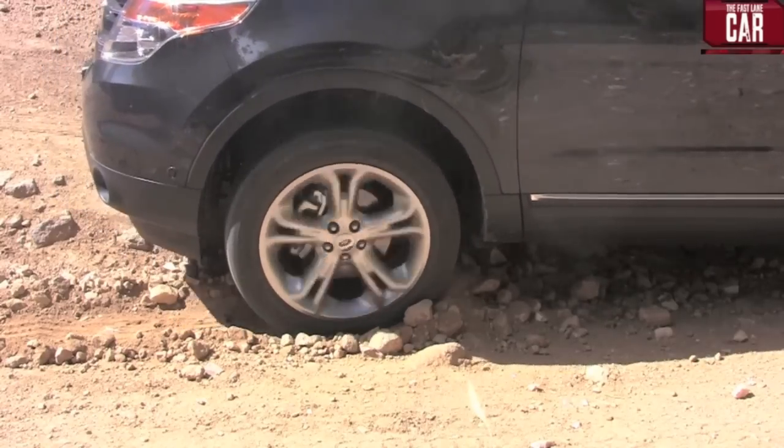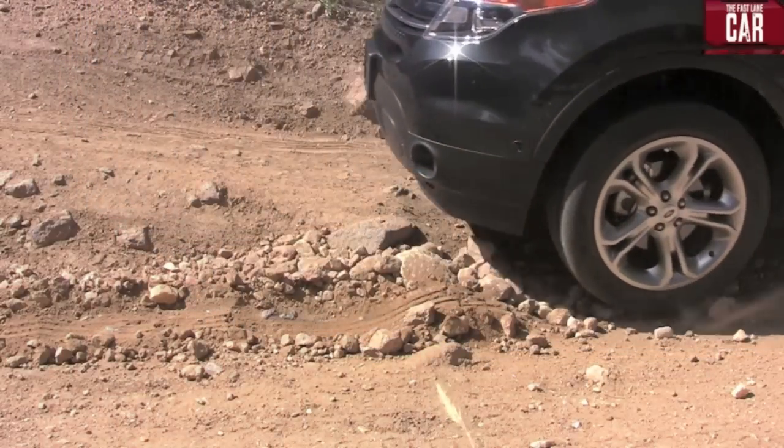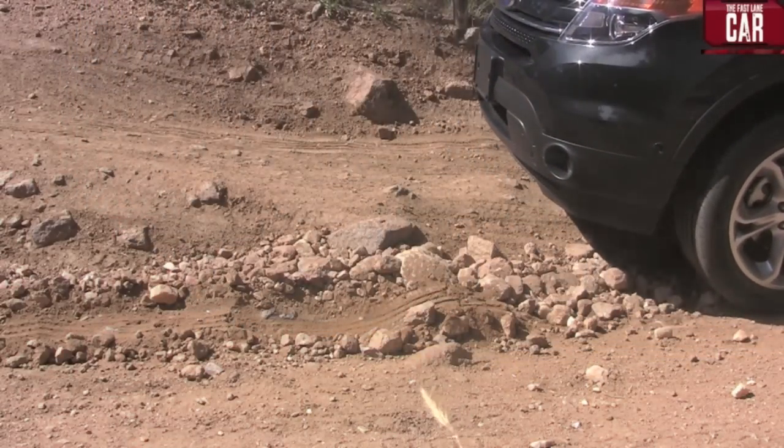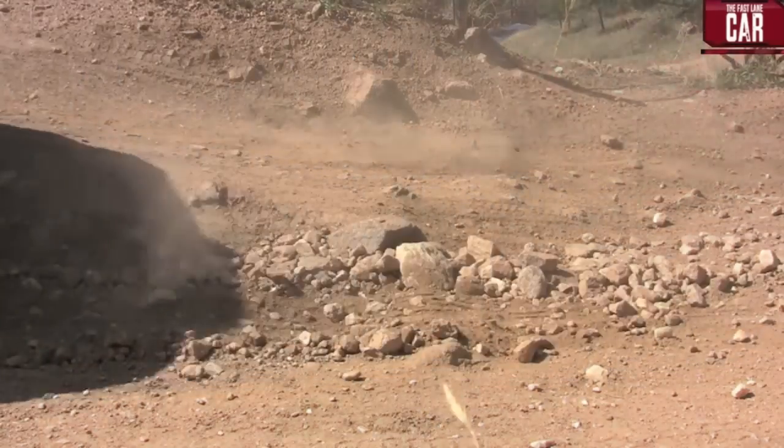I'm officially stuck, and this isn't all that hard. I've got the car in rock and mud mode, and yet I can't get up this hill. Yeah, I'm stuck. That was unexpected. I've taken the Land Rover LR4 up this, and I've taken the new Jeep Grand Cherokee up this, and all of them had no problems whatsoever. And yet the Explorer got stuck. What more can I say?